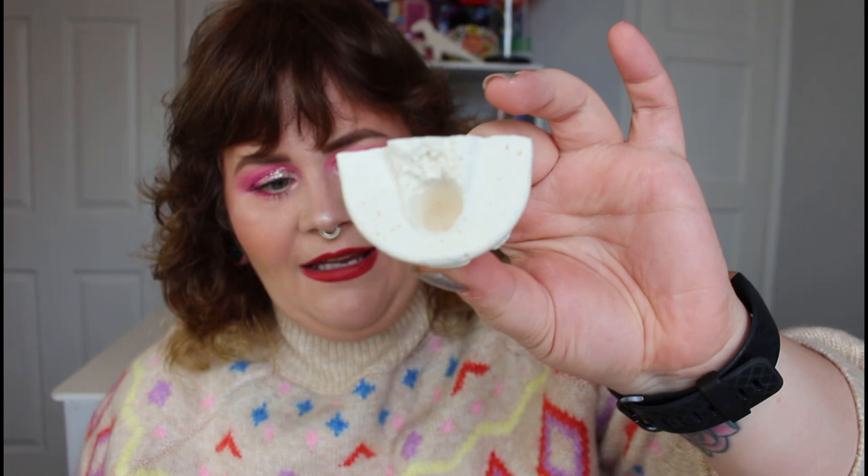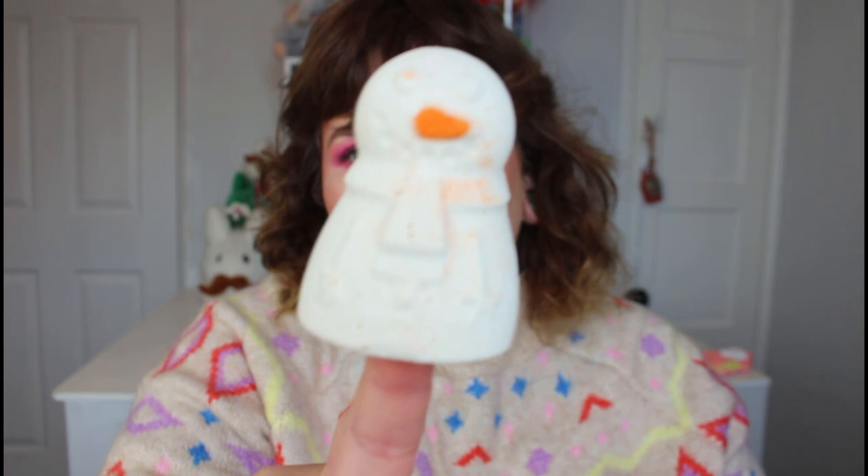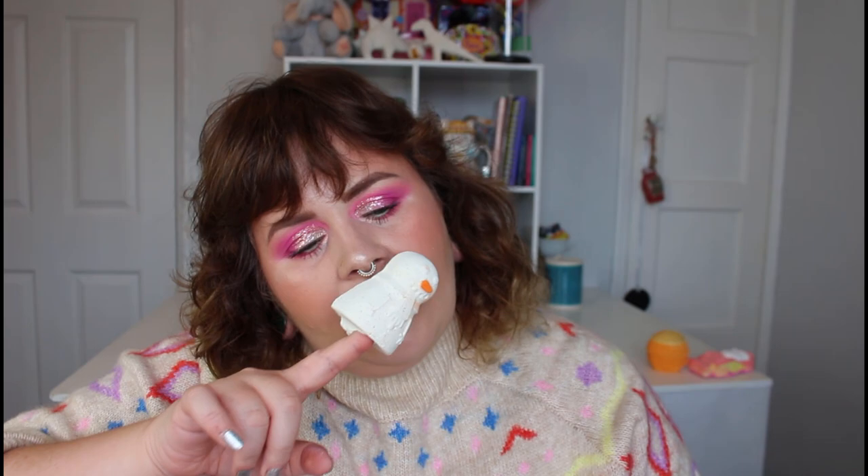Here is the Snowman Finger Puppet bath bomb — look how cute it is! He's a sweet, traditional snowman style and he smells like candy canes — really lovely. This is £2.50, a perfect little stocking filler and a little bit of fun for the bath. I would have loved a witch one for Halloween. I really hope they do more of this style.